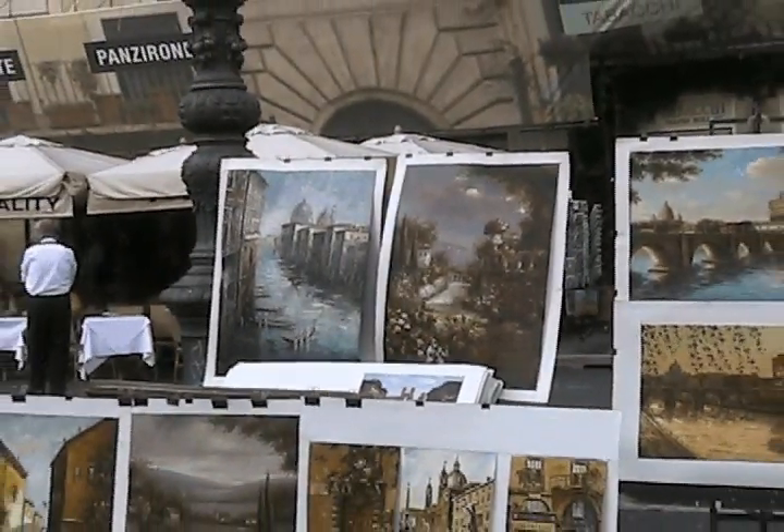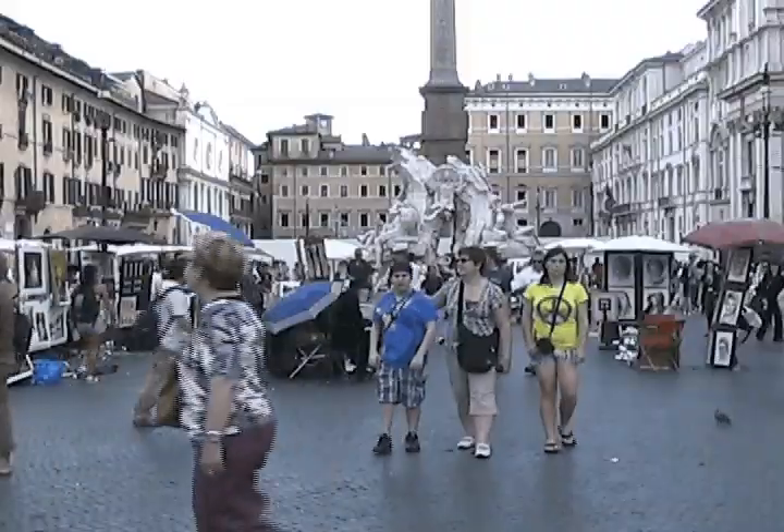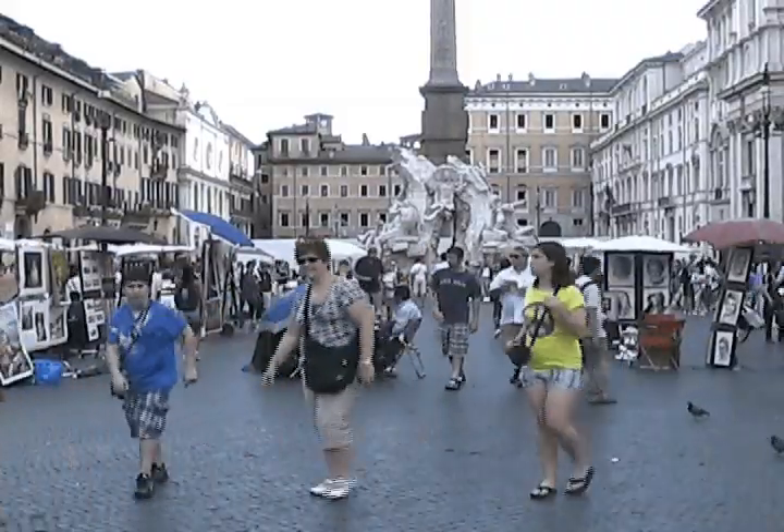Tourists from all over the world come to Piazza Navona to purchase their favorite paintings, while admiring one of the most famous fountains in Rome.